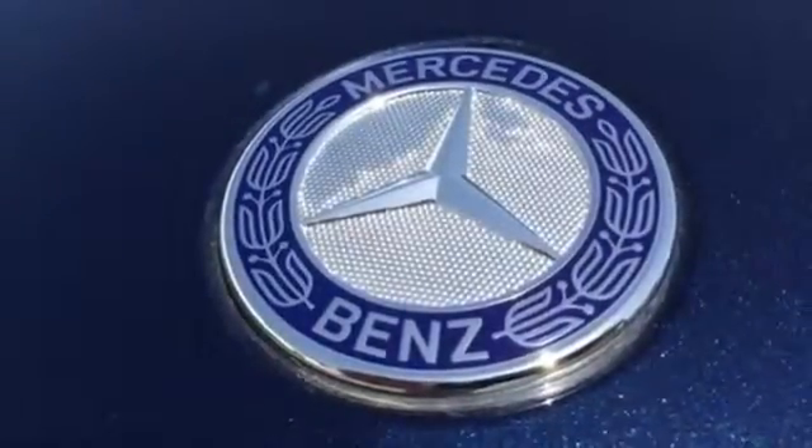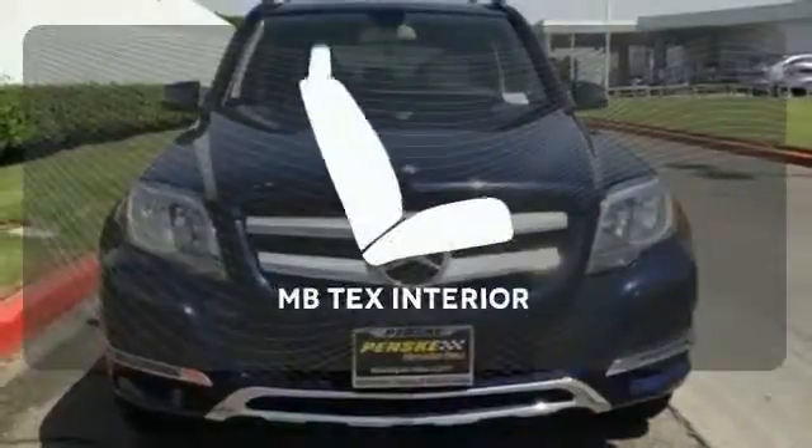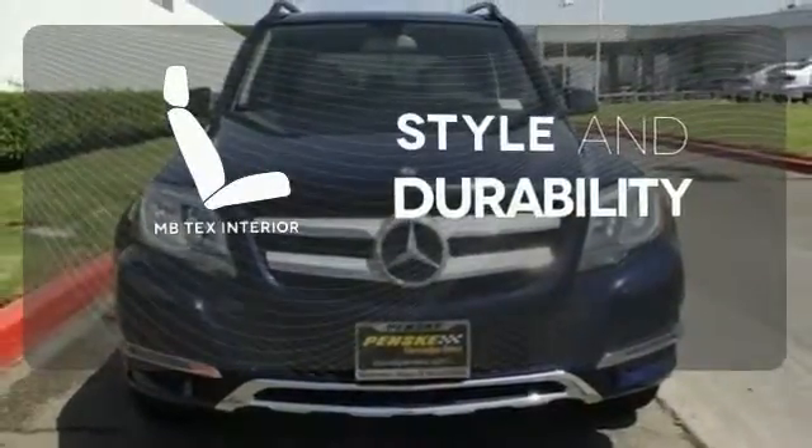You'll also appreciate the added convenience of dual-zone climate control, smart key, and power memory seats. The MB-TEX interior offers style and durability.